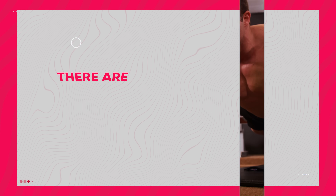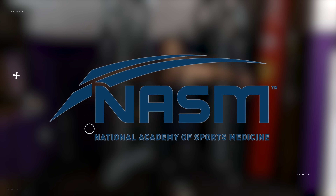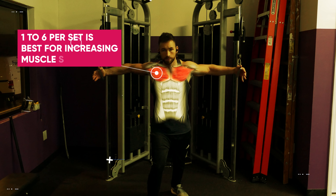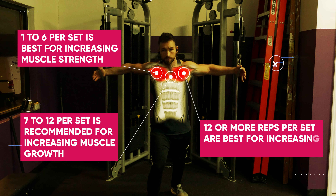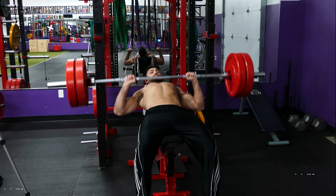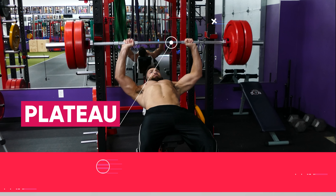In a nutshell, when comparing rep ranges, there is no single best rep range — it highly depends on your goals. Research and organizations like the National Academy of Sports Medicine have shown that one to six reps per set is best for increasing muscle strength, seven to twelve reps per set is most often recommended for increasing muscle growth, and twelve or more reps per set are best for increasing muscle endurance. However, by performing all of these rep ranges, you can get benefits from each — which can be invaluable, especially when it comes to breaking through plateaus and sticking points.